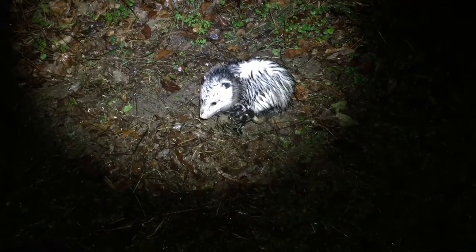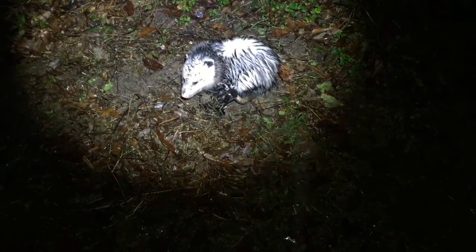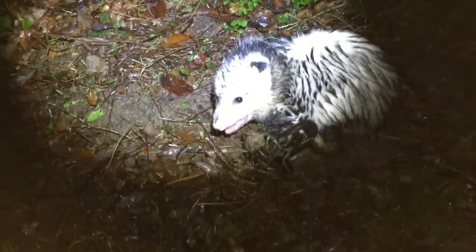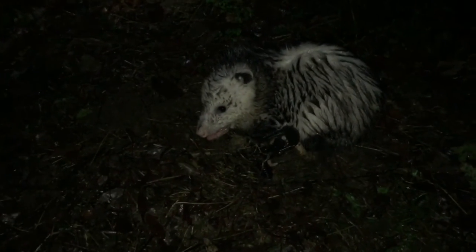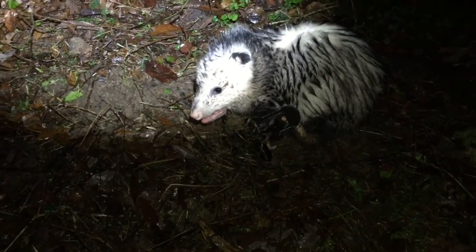I came out to check my traps in the pouring rain and I catch the most prized animal in the trapping world — the possum. I haven't actually caught one in quite a while. This is a real nice one though. Look at him grinning at me.